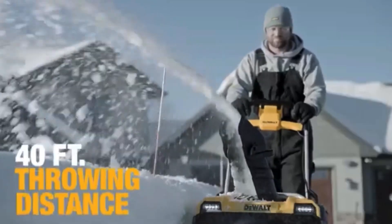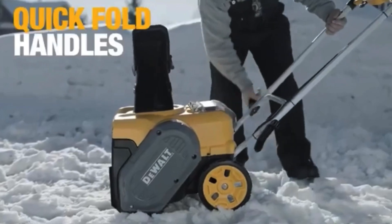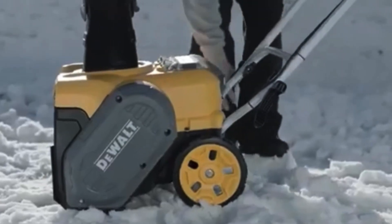Max power mode allows for quicker clearing and more power, throwing the snow up to 40 feet — that actually sounds like it could be a lot of fun. While eco mode allows for more prolonged battery life compared to max power mode. When the job is done, the quick fold handle allows for easy storage and transportation — I always love when they throw that into the mix.